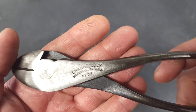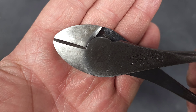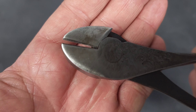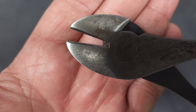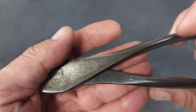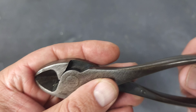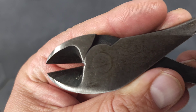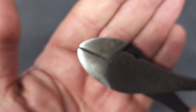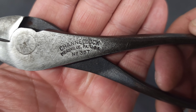Next is this Channellock number 337. Looks like it was barely used — very nice condition. The handles are in great shape and it comes together very nicely. That was a cool find.